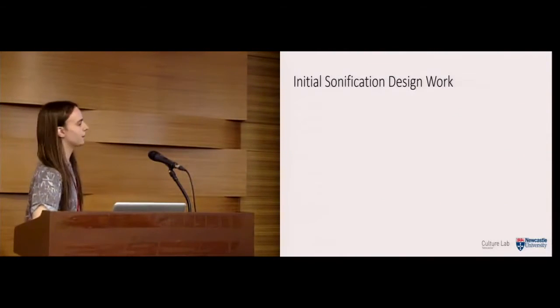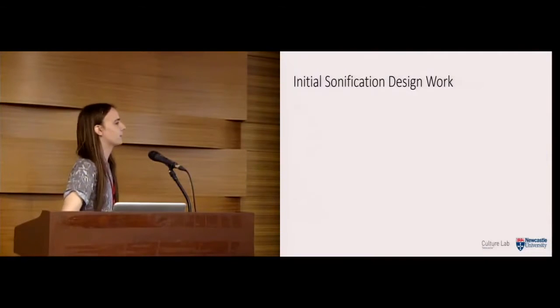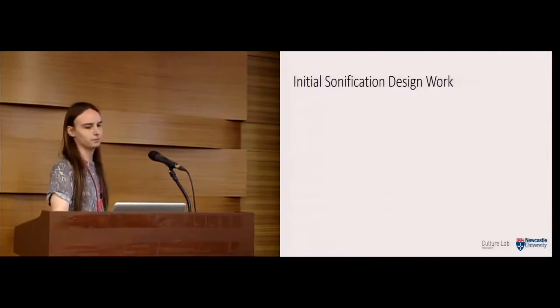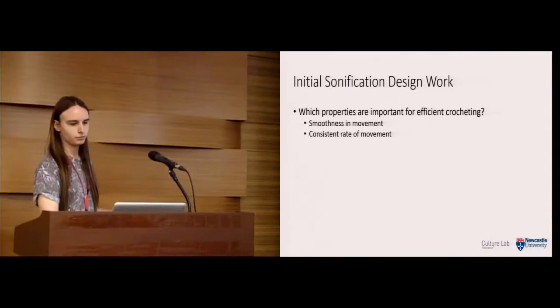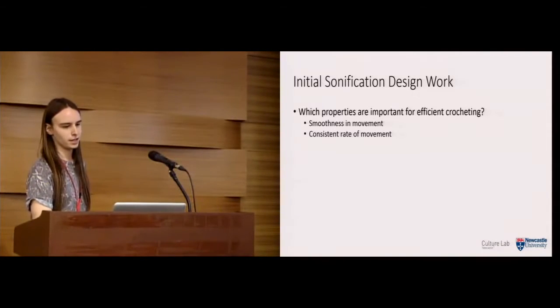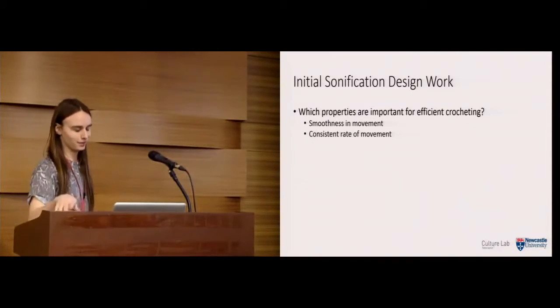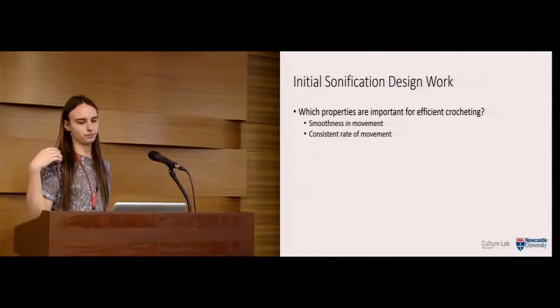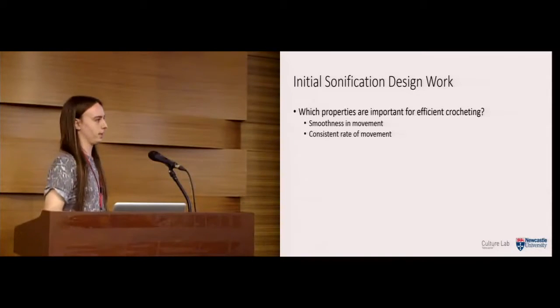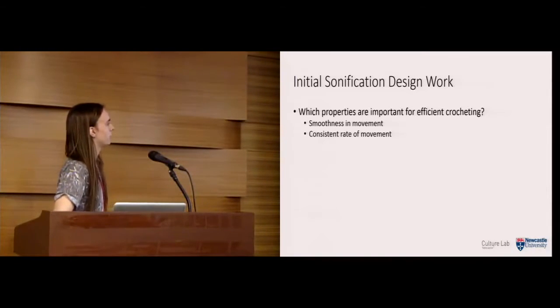Now that we had our system, we needed to work on sonifications for the first workshop. Because we weren't sure what would be useful, we created three very differently designed sonifications. Before that, we decided to quantify the data to determine what was important for efficient crocheting. Through discussing with crocheters, we decided on two things: smoothness of movement and consistent rate of movement.